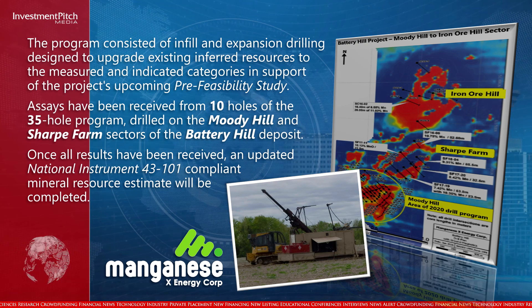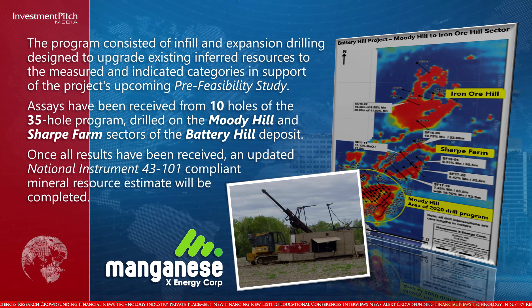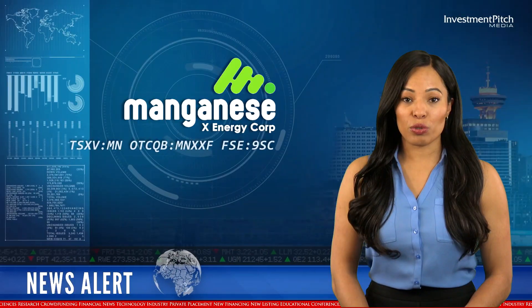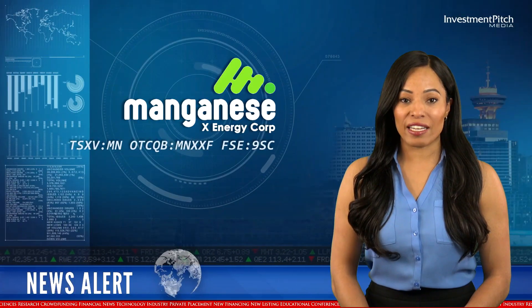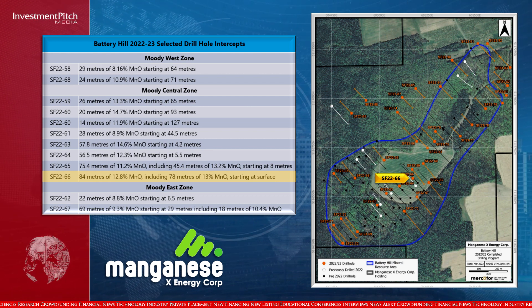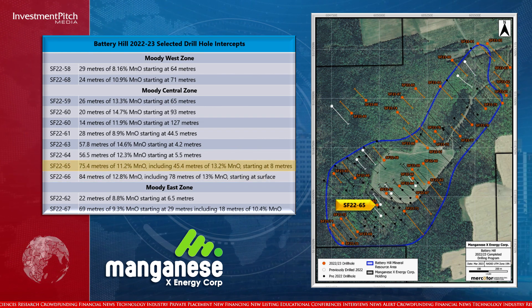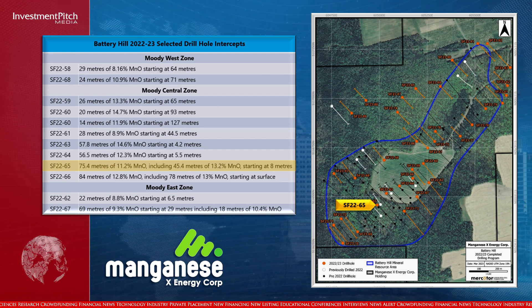Once all results have been received, an updated National Instrument 43-101 compliant mineral resource estimate will be completed. Highlights include Hole 66 reporting 84 metres of 12.8% manganese oxide starting at surface, including 78 metres of 13% manganese oxide. Hole 65 reporting 75.4 metres of 11.2% manganese oxide starting at 8 metres, including 71.4 metres of 11.4% manganese oxide.